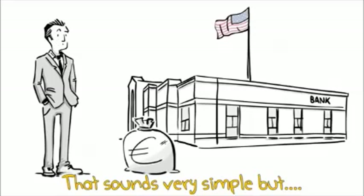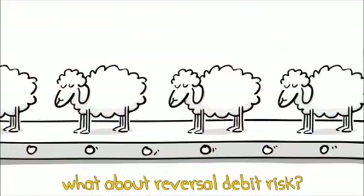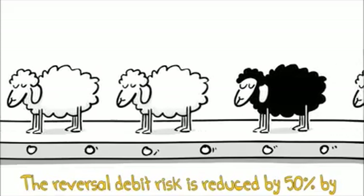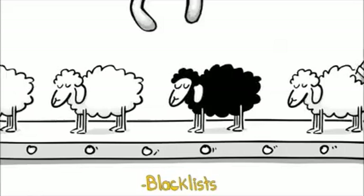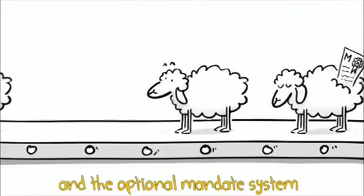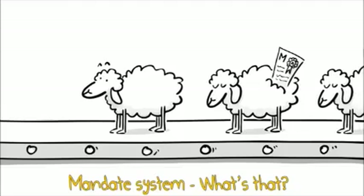That sounds very simple, but what about reversal debit risk? And how secure is this procedure? The reversal debit risk is reduced by 50% by blacklists, collection services, and the optional mandate system. What is the mandate system?